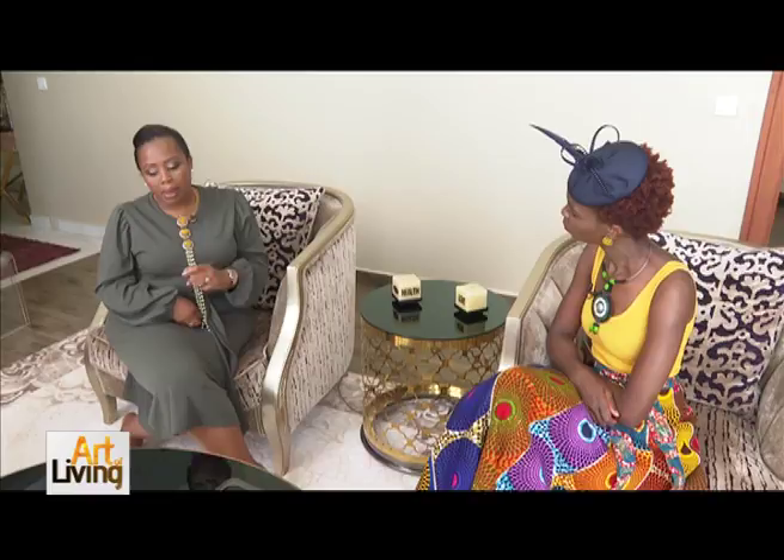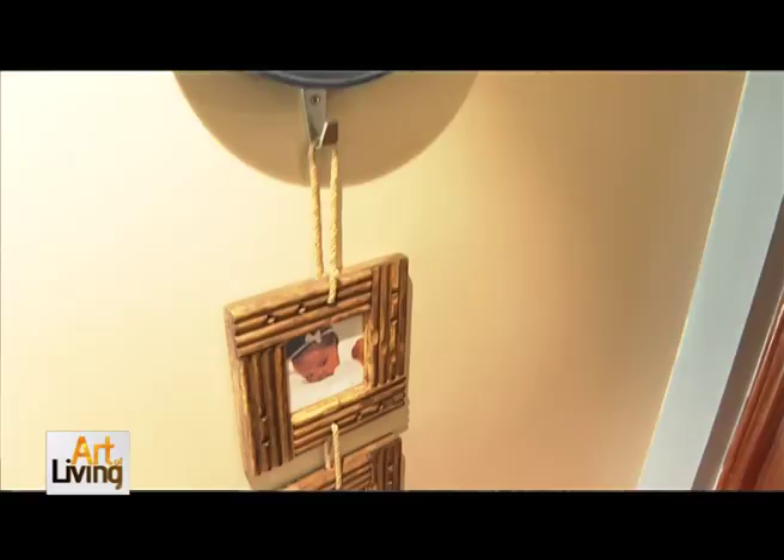What are the struggles you go through as an interior designer? My biggest struggle is that Kenyans are not ready for innovation and for people to think out of the box. They love to copy — they either want to copy their friends, something on Pinterest, or something on the internet. They don't leave too much room for creativity. It's always amazing when you have a client who allows you to just be.